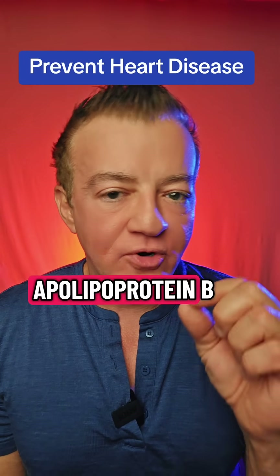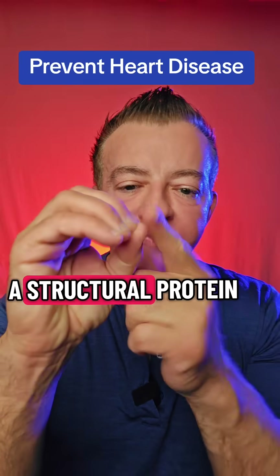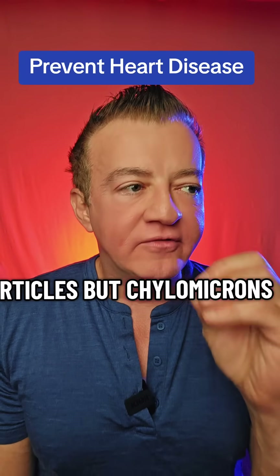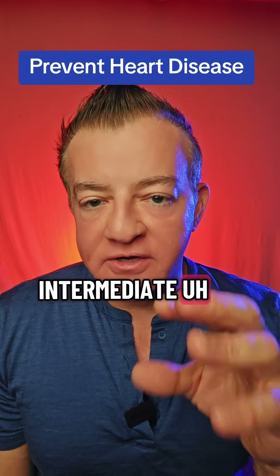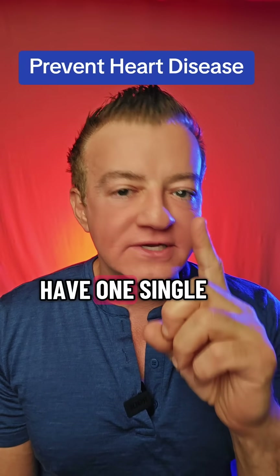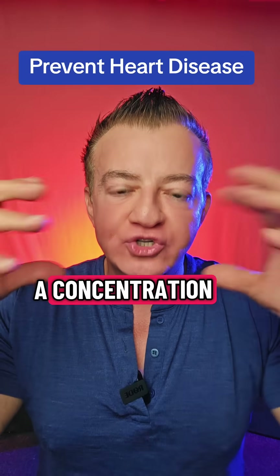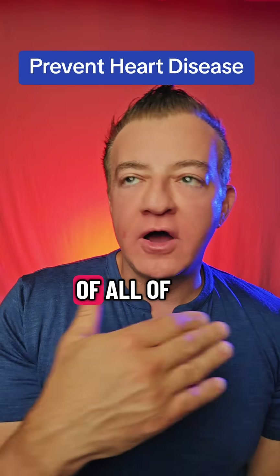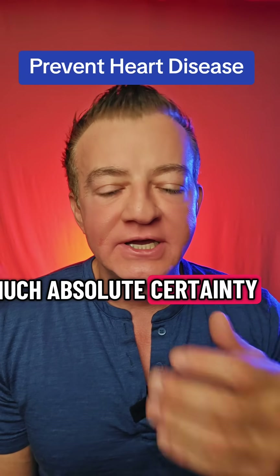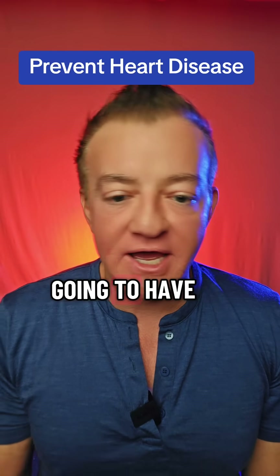The first test is called the apolipoprotein B, or ApoB for short. ApoB is a structural protein on your LDL particle that holds it together — not just LDL particles, but chylomicrons, VLDLs, intermediate density lipoproteins like IDLs, and several others like lipoprotein A. All of those have one single apolipoprotein B particle on them. When you measure ApoB, it gives you a concentration of all the atherogenic particles in your bloodstream, which directly correlates with how much atherosclerosis you are going to have decades later.